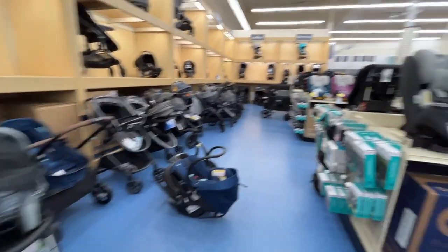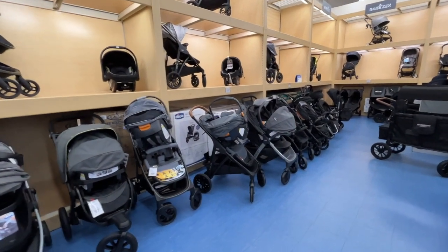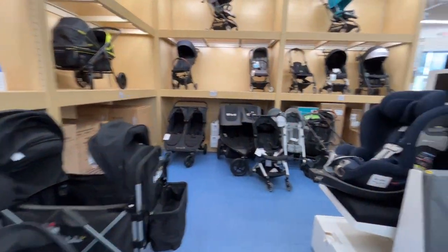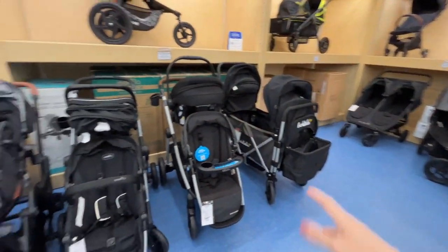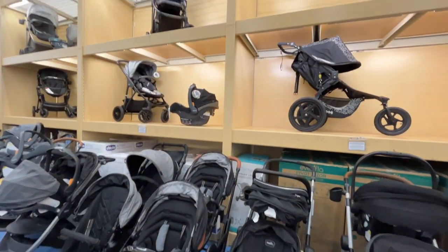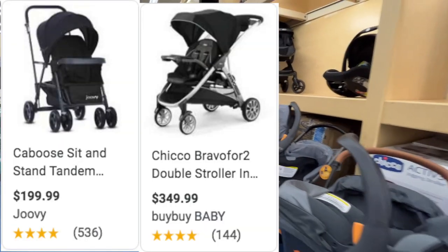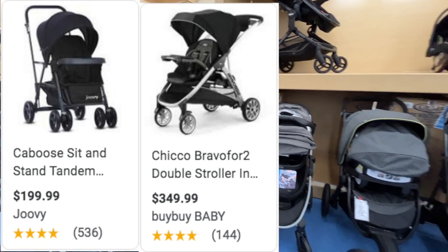The car seats and stroller section is the biggest in the store — so many options. I couldn't even tell you which one is best, it all depends on preference. It's nice to come here and physically test the strollers because they don't all push the same — some turn differently or more smoothly. The BOB jogging stroller is here and I've heard wonderful things about it. I'll put my two favorite double stroller options on the screen. Bye bye Bye Bye Baby, and bye bye my life savings!